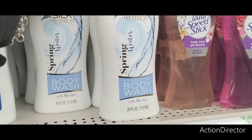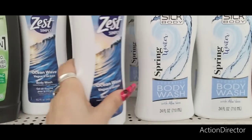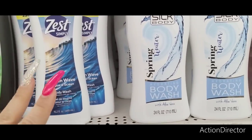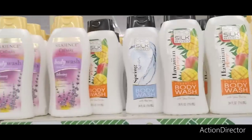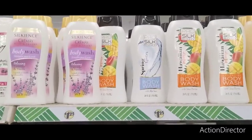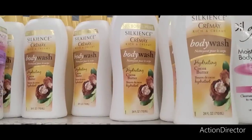We do have the Pro Silk 24 fluid ounces spring water. They also have the Zest, which is a great deal for ocean wave. The Pro Silk has relaxing lavender and vanilla, hydrating Hawaiian mango, and they also have cocoa butter as well. So those are some good deals.